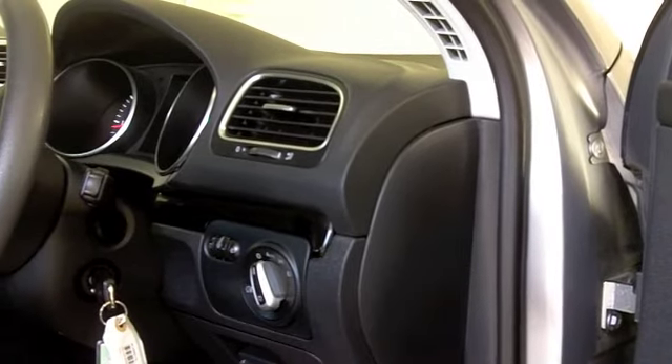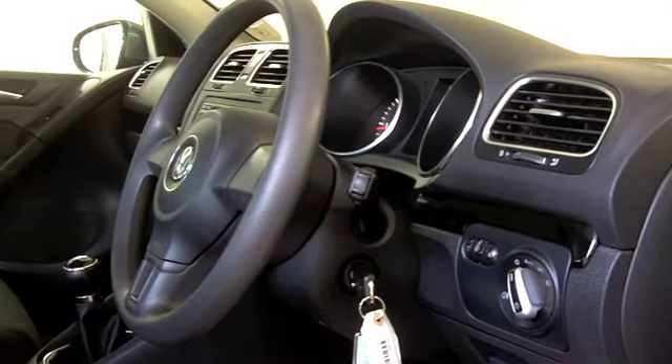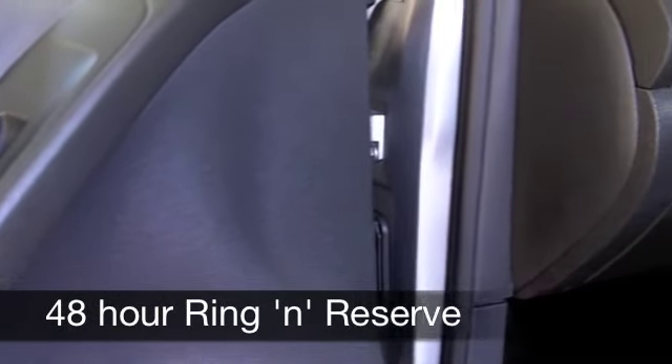Get inside and a cloth interior awaits — everything's high quality and it feels just right behind the wheel. You've got air-con, power assisted steering, and cruise control, which also helps you save fuel as you're on the move.